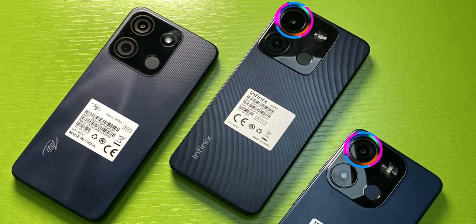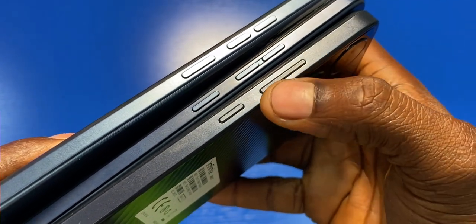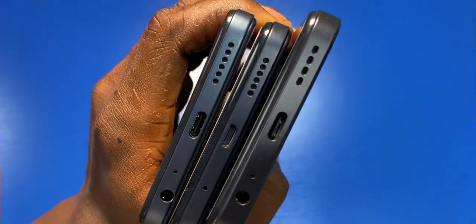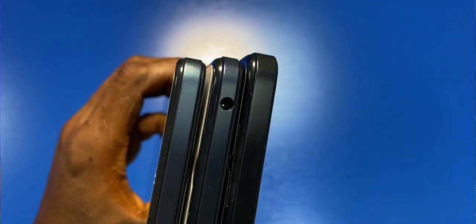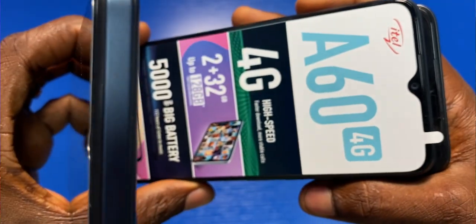The main camera is 13MP on the Pop 7 Pro and Smart 7 Plus, and 8MP on the Itel A60. The power and volume buttons are aligned to the right side with slight variation. At the bottom you'll find the charging port, microphone, speaker, and audio jack. Note that the Itel A60 has its audio jack at the top of the phone, which is not ideal — I explained why in the A60 review video. Design-wise, the Smart 7 Plus looks best, and my second option is the Tecno Pop 7 Pro.